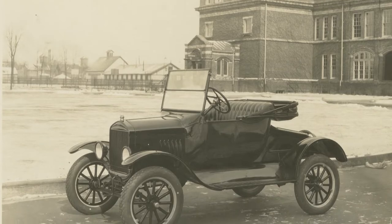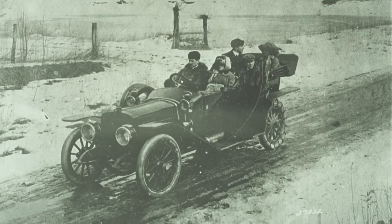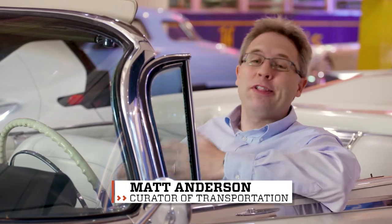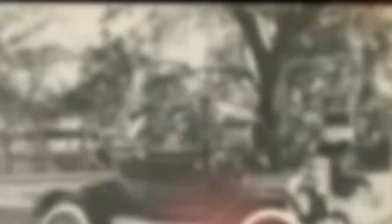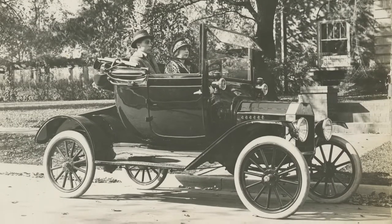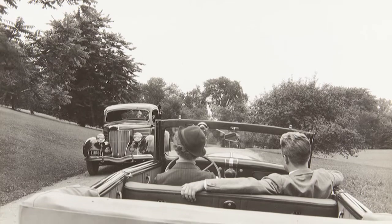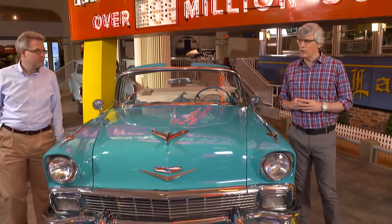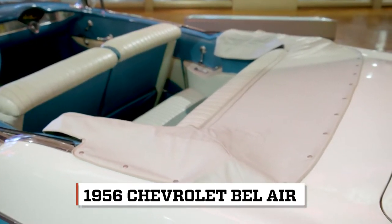Pretty much every early car by default was a convertible — they were open air. A lot of the early ones didn't even have bodies and doors. Until the 1920s, you could buy a closed car with a wooden body, but typically it cost you more, sometimes quite a bit more, than the open car. By the end of the decade, you actually start paying more for the open car than you do for the closed car — it really is a total change. I joined Matt near another vintage convertible, a '56 Chevy Bel Air, to learn why we have such a soft spot for soft tops.